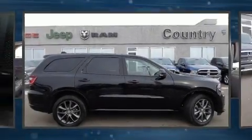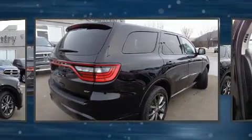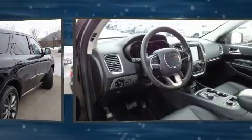Take command of the road in the 2017 Dodge Durango. Smooth gear shifts are achieved thanks to the powerful eight-cylinder engine, and all-wheel drive keeps this model firmly attached to the road surface.